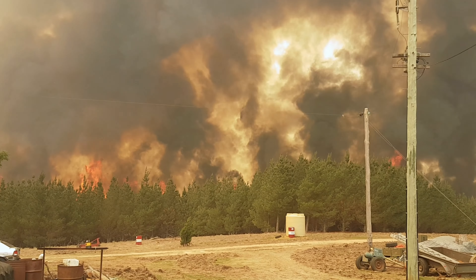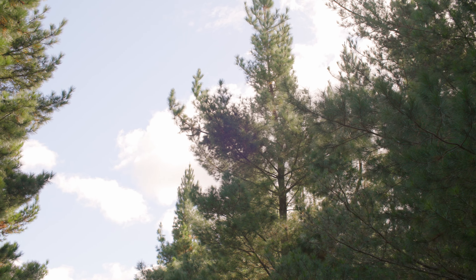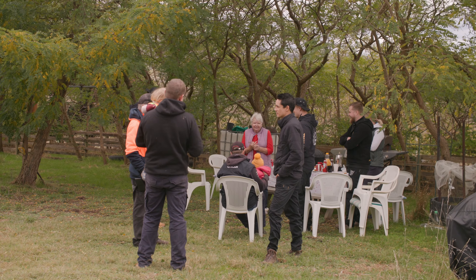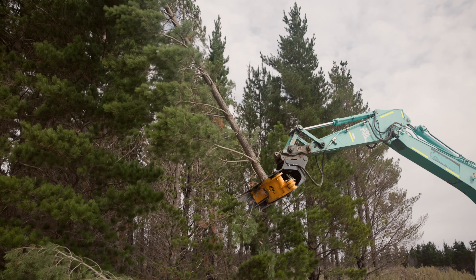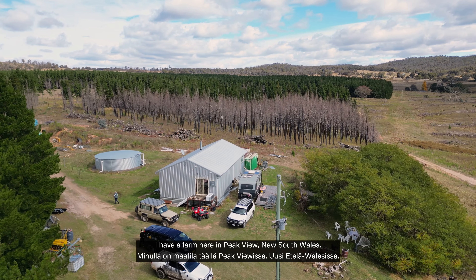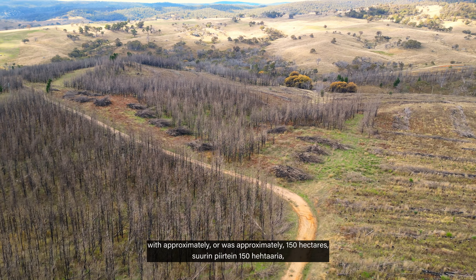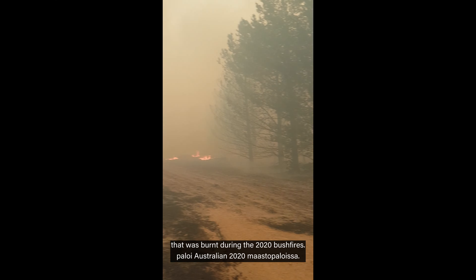This is pretty much everything gone. My name is Paul Oyonson. I have a farm here in Peakview, New South Wales. It's a small private forest which was approximately 150 hectares, in which case we had 100 hectares that was burnt during the 2020 bushfires.